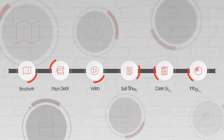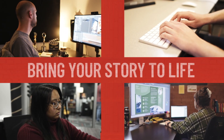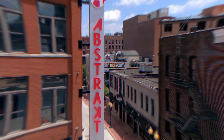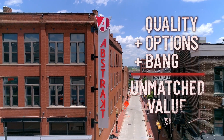A professional brochure is an essential part of your marketing strategy. All you need to do is fill out a questionnaire, and the crew at Abstract will bring your story to life with clever content and eye-catching design. You won't find this level of quality, range of options, or bang for your buck anywhere else. That's unmatched marketing value.